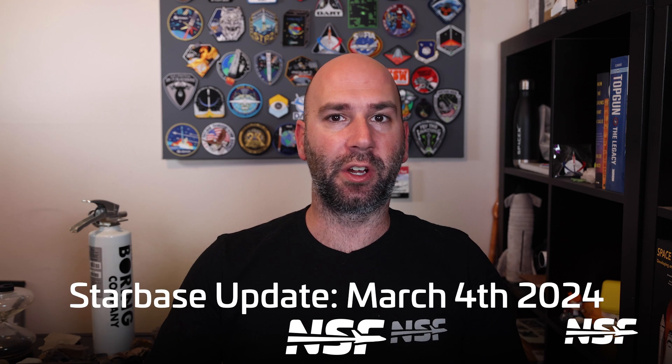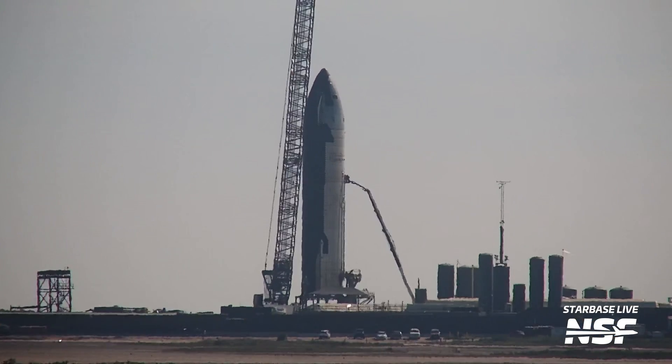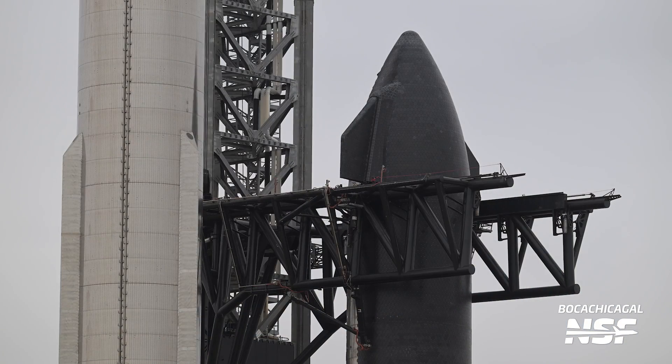Let's start right where we left off in our last Starbase Update, with Ship 28 being installed on Suborbital Pad B. We were obviously expecting some testing, as SpaceX doesn't really install ships on the testing pads just for the sake of it — with some exceptions. And right on cue, we had a spin prime of Ship 28's engines at the beginning of the week.